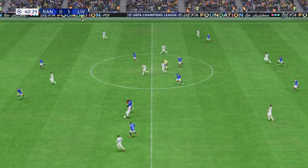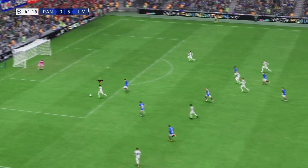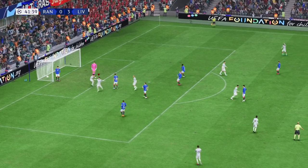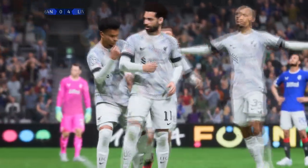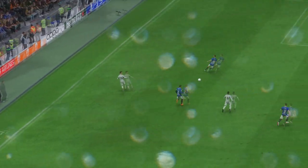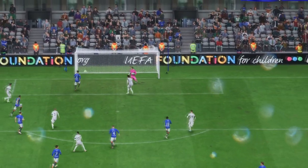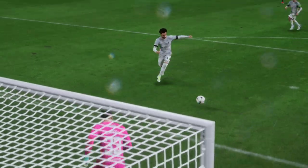Naby Keita — an incisive pass. Here it is again. The through ball is absolutely inch perfect, and what a clever bit of play from Salah, both with his movement and his finish. That's a nice goal.